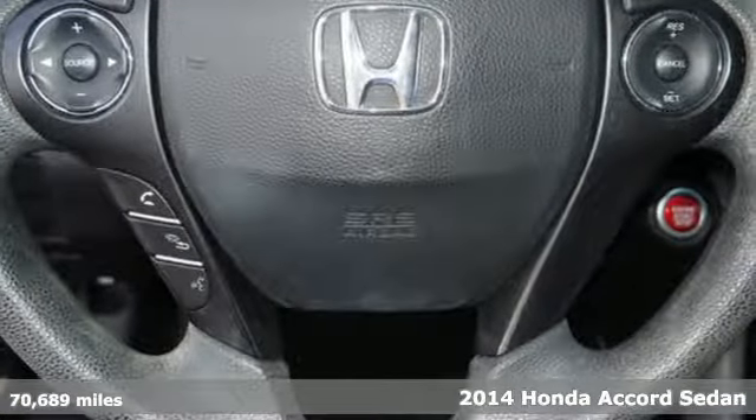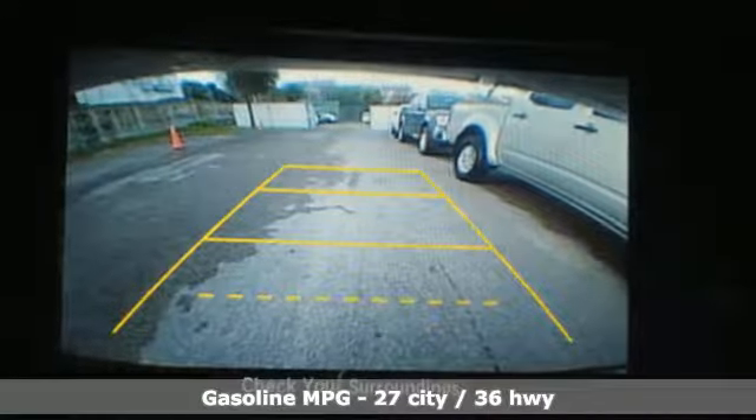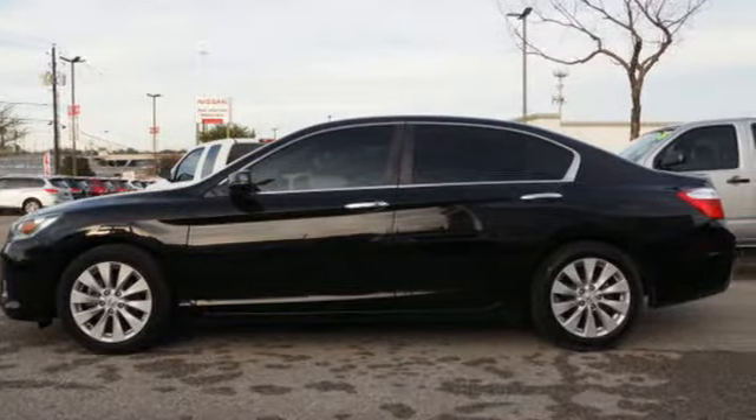It comes nicely equipped with features you'll love: external memory control, doors and push button start proximity key, dual zone climate control, and wireless phone connectivity.